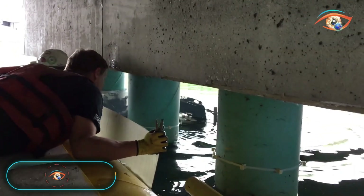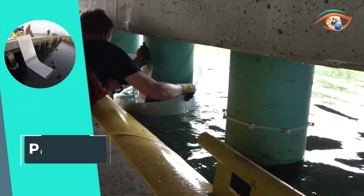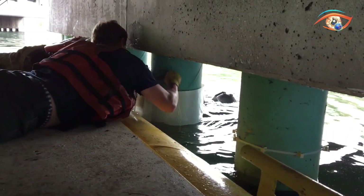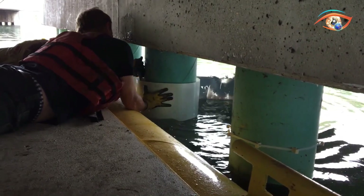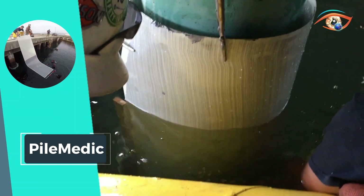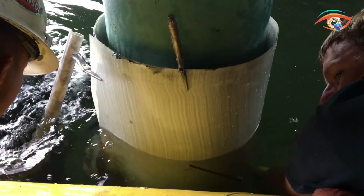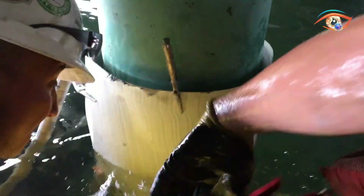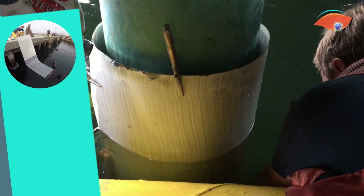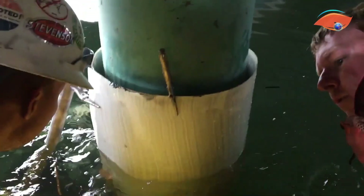Pile Medic introduces an innovative approach to structural reinforcement, employing a simple yet effective method. By wrapping a durable laminate around the pile and securing a skirt at the bottom, Pile Medic provides a robust solution for the repair and enhancement of various structural elements. This technique effectively addresses issues such as corrosion and wear, extending the lifespan of piles, piers, and other critical infrastructure components. With its easy application and reliable performance, Pile Medic stands out as a cost-efficient and sustainable choice, ensuring the resilience and longevity of essential structures against environmental challenges.